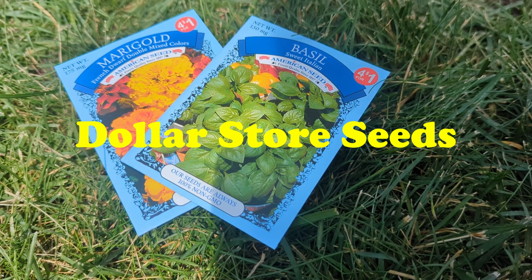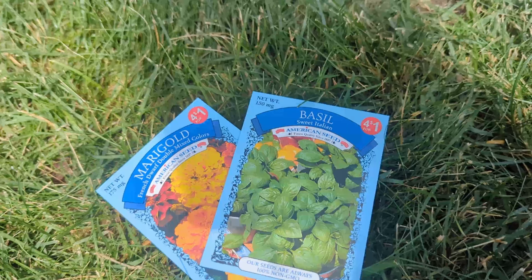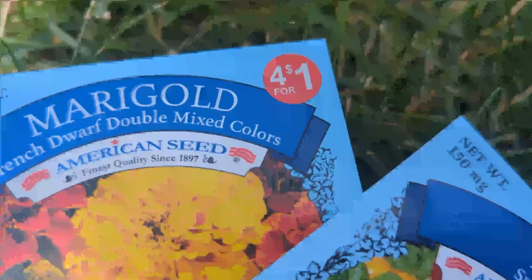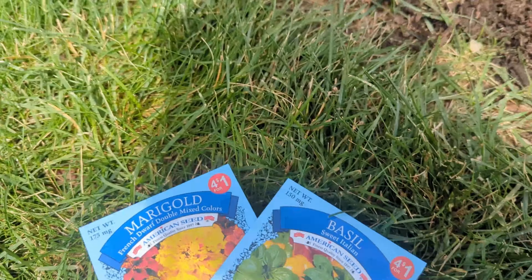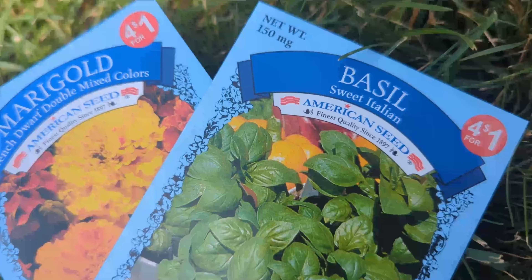Testing out some dollar store seeds. We got zinnias, lavender, dill, thyme, sage — haven't written it yet. Then I'm gonna do basil and marigold. Got these from the dollar store, they were four for a dollar.